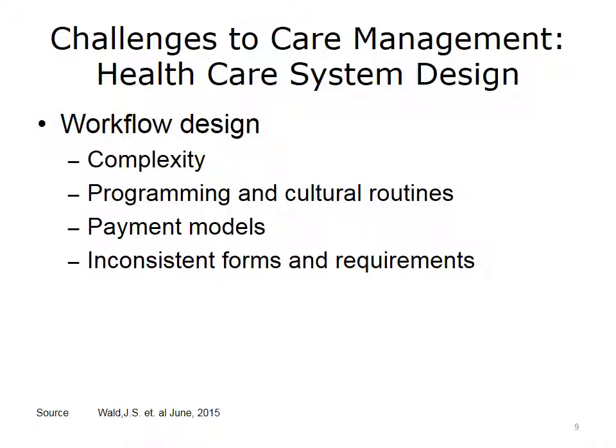The way a care delivery system is designed can also be a challenge to embracing care management. Healthcare systems have complex workflows related to entering information into an EHR — including who enters that information, where it belongs, and who can access it. Programming routines that drive workflow designs and cultural work routines can make it difficult for a healthcare system to support value-based care. Further, workflow designs are based on the fee-for-service model of reimbursement, creating barriers to moving toward value-based payment. A final challenge is the number and complexity of forms required, which may be duplicative or inconsistent with care delivery workflow.